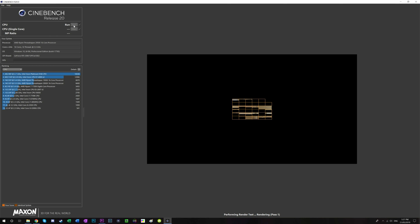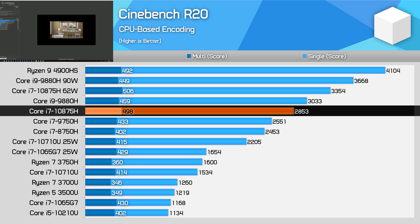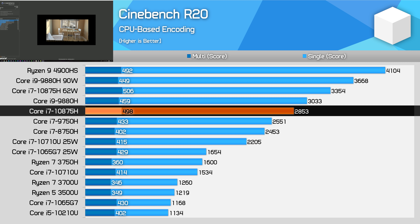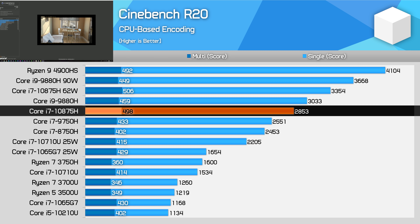Let's start the benchmarks with Cinebench R20. This rendering workload benefits nicely from the extra two cores Intel has added. The 8-core 10875H ends up 12% faster than the last-gen Core i7-9750H in the multi-threaded test. However, in perhaps a bit of a surprise, performance doesn't match up with the i9-9880H — this new 8-core part is 6% slower than Intel's prior Core i9 processor with the same core count, suggesting the 10875H isn't clocking quite as high for as long as the 9880H in this burst-type application.